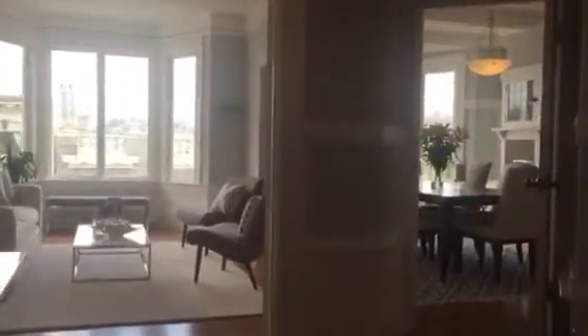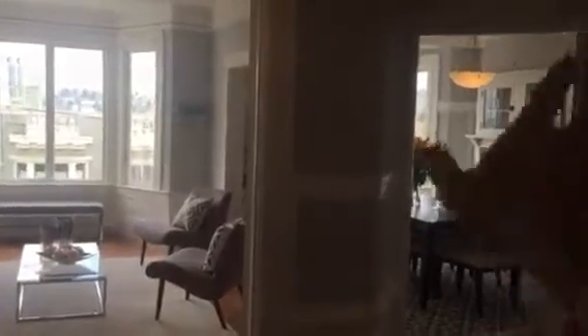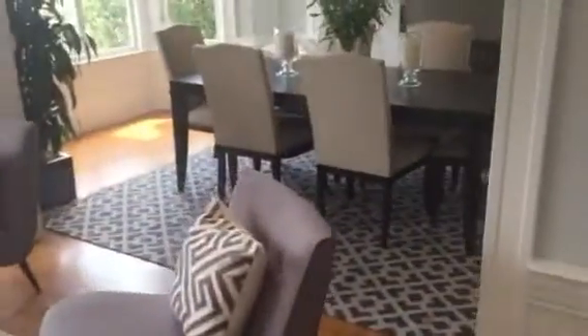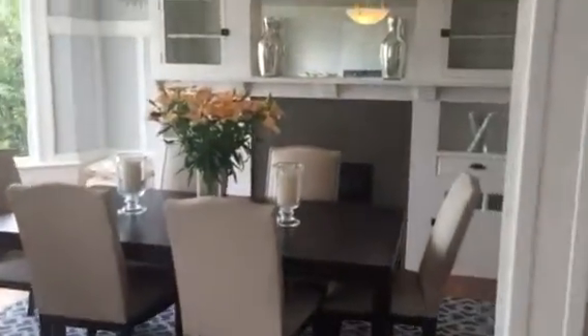The first thing you notice when you first come up here — apart from my jacket — is that they opened up the front. This used to be the double parlor and the whole fainting room approach, but they actually opened it up and moved the kitchen up front, which is a pretty ideal configuration because you get to take advantage of the fireplace over here.